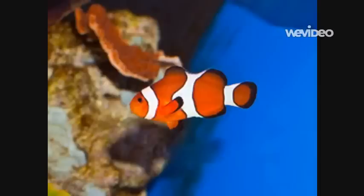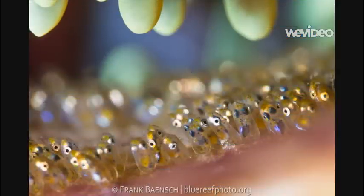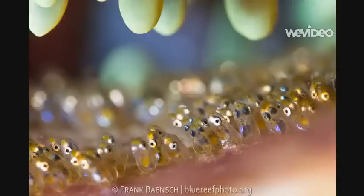Clownfish lay lots and lots of eggs. They can lay between 600 and 1,600 every time they lay eggs. Clownfish eggs look like these. After the female clownfish lays the eggs, the male clownfish watches over them.